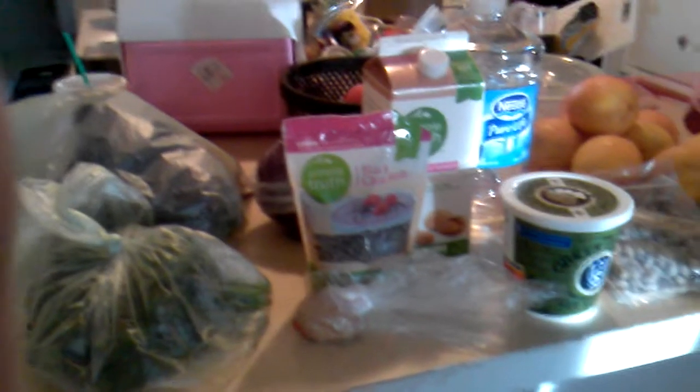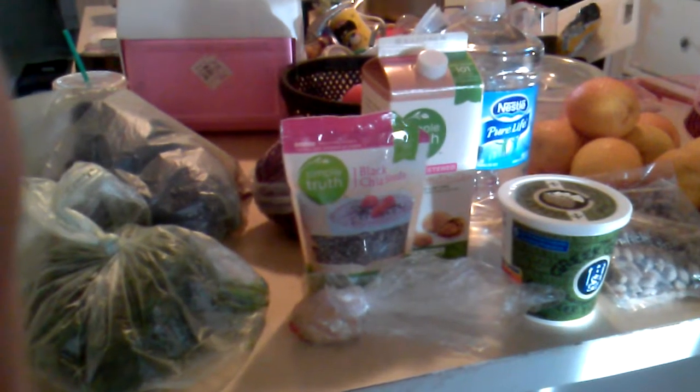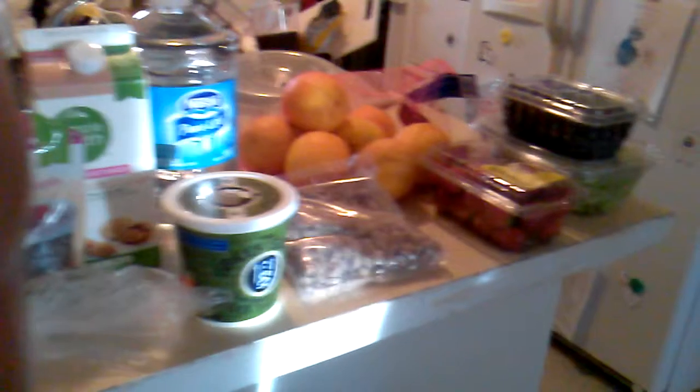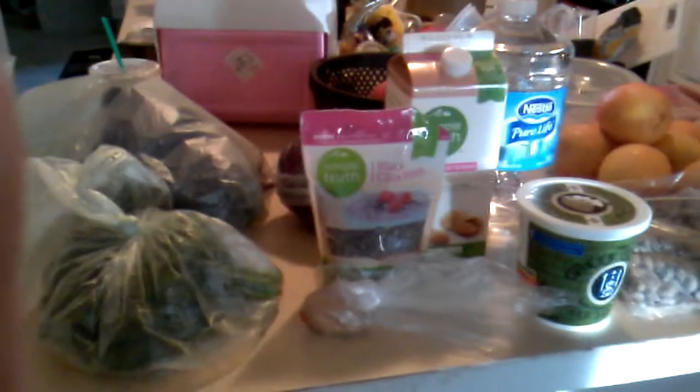So this is what $25 got me, and I'm excited to use it all up. I just have to get going here so I can put it away. Have a great day!